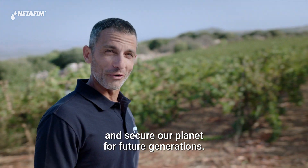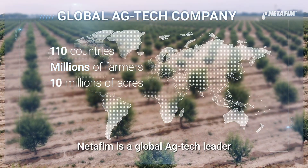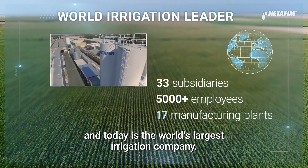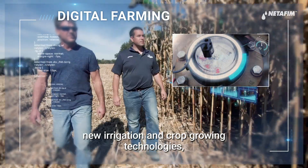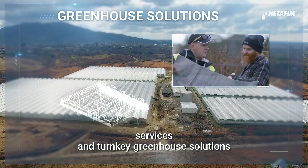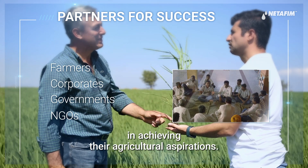And secure our planet for future generations. Netafim is a global ag tech leader that pioneered drip irrigation in 1965, and today is the world's largest irrigation company. At Netafim, we're continuously developing new irrigation and crop growing technologies, providing customers with complete end-to-end agricultural projects, services, and turnkey greenhouse solutions, all supported by our team of professionals. We help farmers, corporates, governments, and NGOs in achieving their agricultural aspirations.